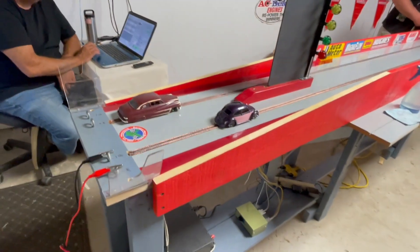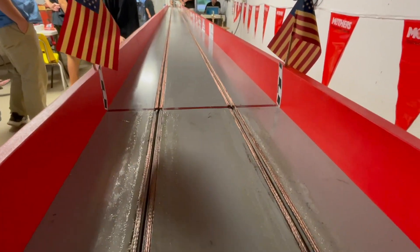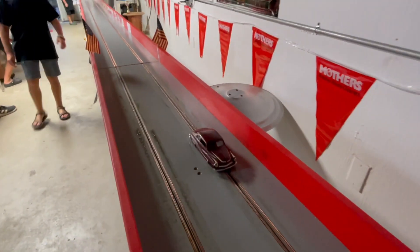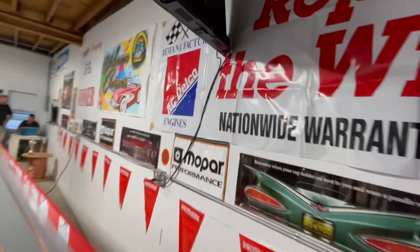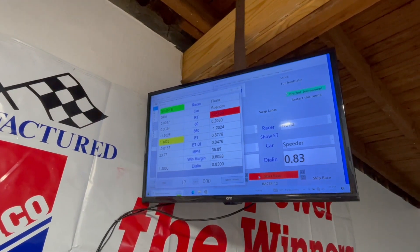Who won that one? I see a red light. Scottie broke out, but Fiona red light.